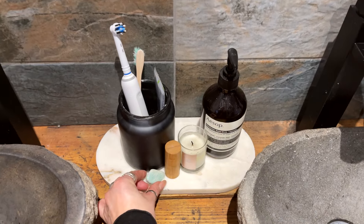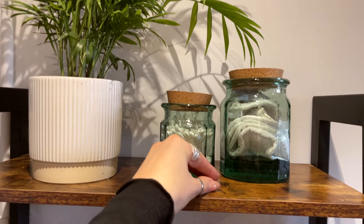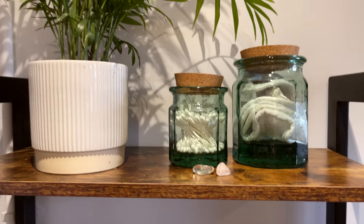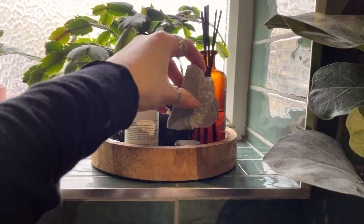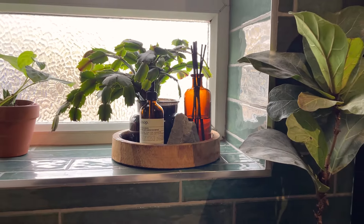The amazonite is going by the sink, and up on the shelves I thought was a really nice place to put the rose quartz and the clear quartz. The second piece of clear quartz can also go up there too.